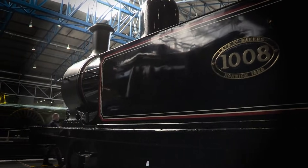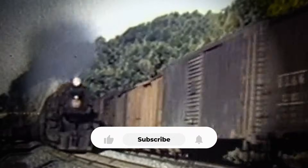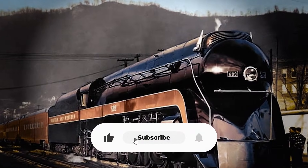Steam locomotives powered countries, industries, and entire generations. Some shook the earth, some broke records, some became legends. If you want more deep dives into forgotten locomotives and record-breaking engines, hit like, subscribe, and tell us what to cover next.